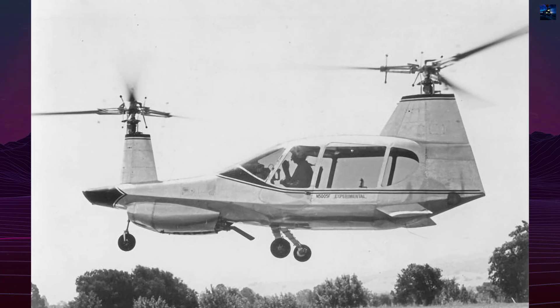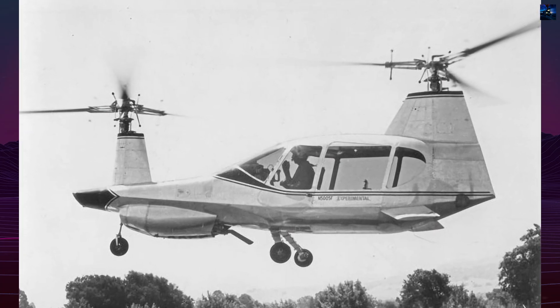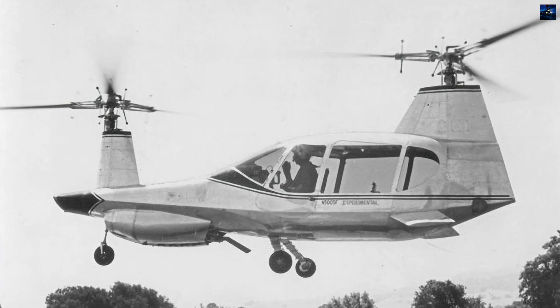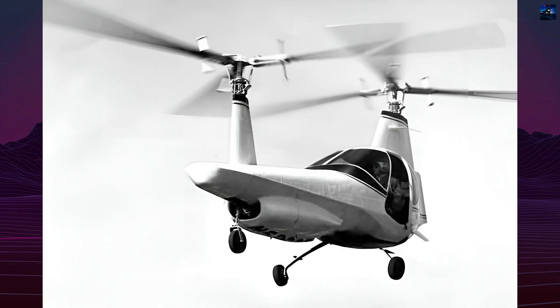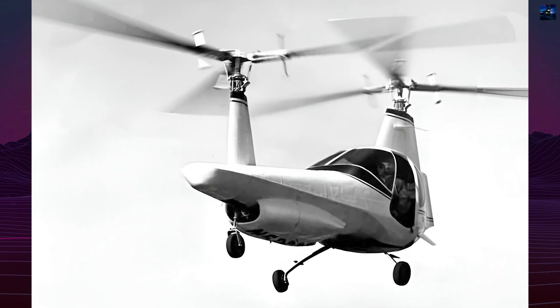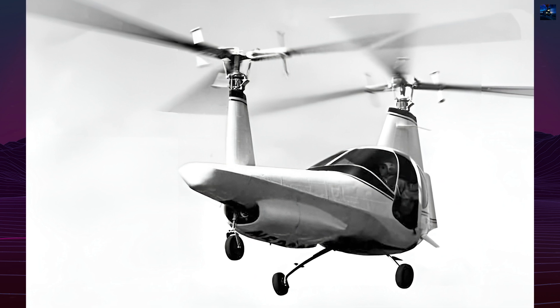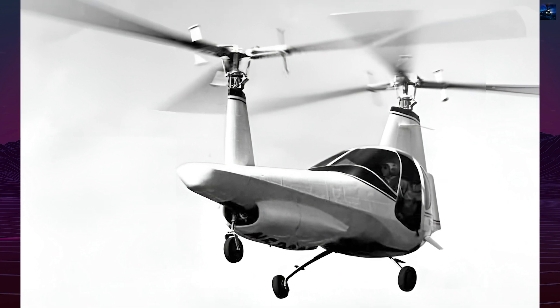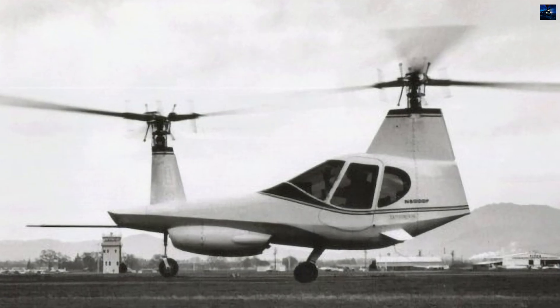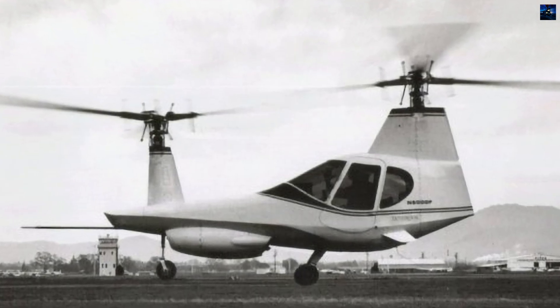Despite improvements, flight testing showed persistent issues. On November 27, 1967, during an envelope expansion flight, the rotor system became unstable, leading to a fatal crash. The pilot was unable to parachute clear and was killed. Philper Research ceased operations in April 1968. The disposition of the remaining airframes, including N5000F, is unknown.